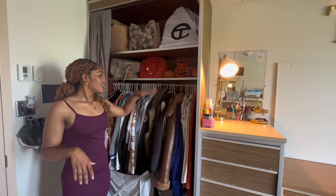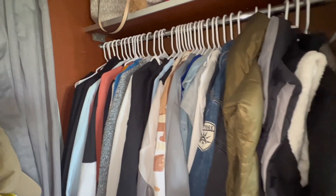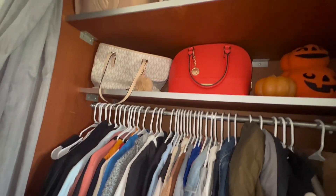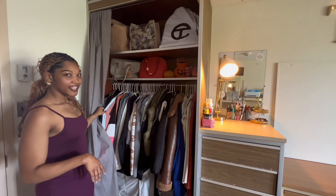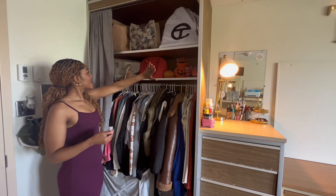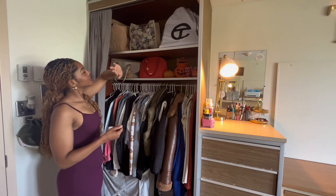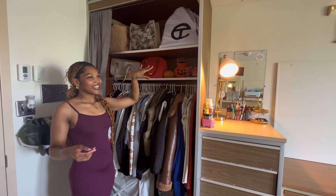I have my coats, puffer jackets, puffer vests, blue jean jackets, regular wear jackets, all of my hoodies, and all of my blazers. If you keep looking up top, I just have all of my purses up here. This right here is just some decorations from Halloween that I never took down.